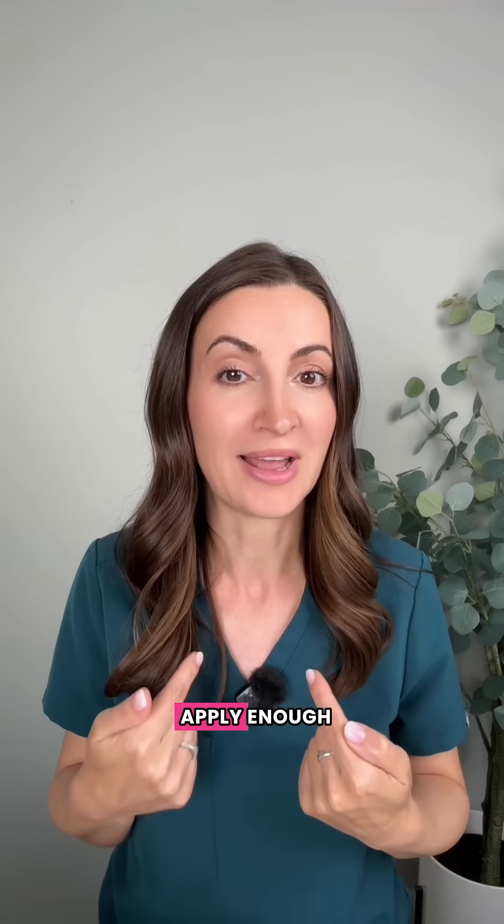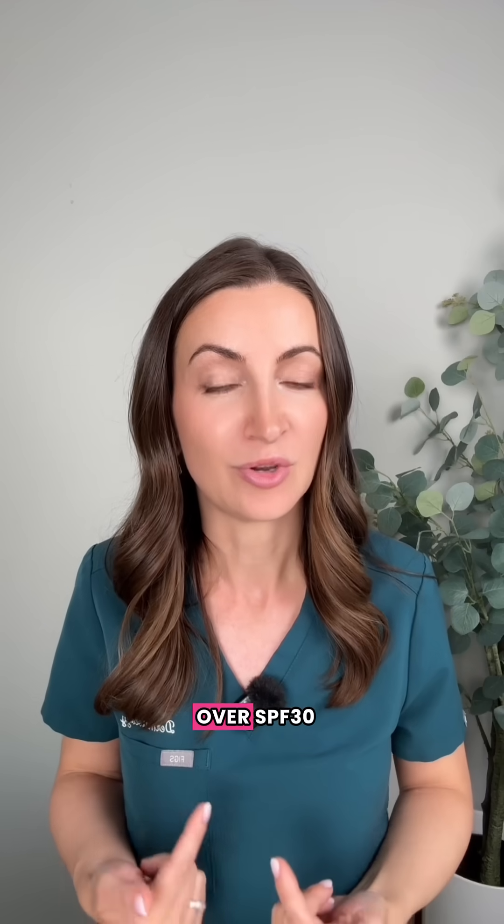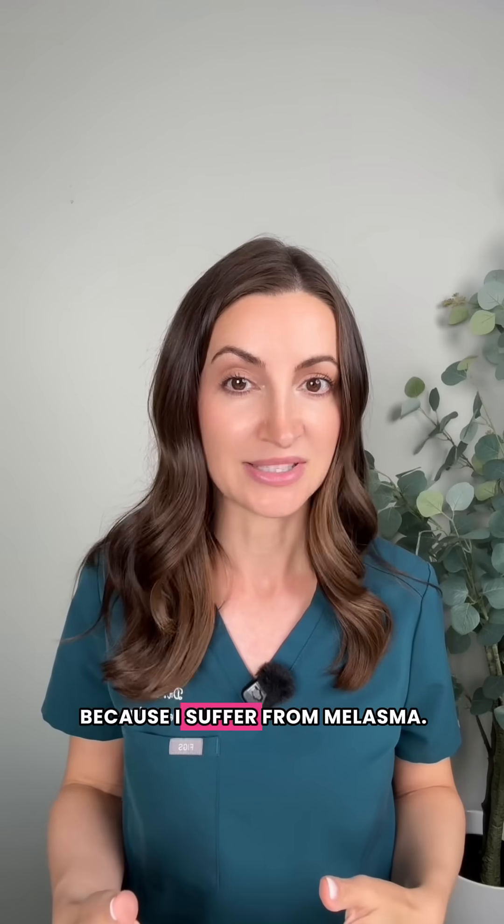As somebody who knows they don't apply enough, or knows they're going to forget to reapply, I choose SPF 50 over SPF 30 definitely for the beach. And I always double up with tinted SPF on my face because I suffer from melasma.